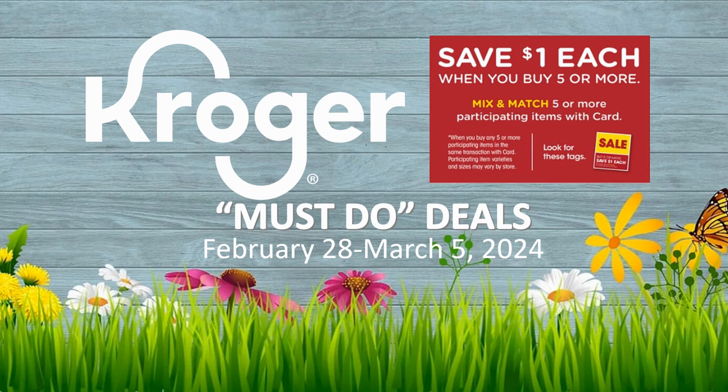Hey everybody, welcome to Shopping with Shayna! It's time for another Kroger must-do deals video. It runs from February 28th through March 5th of 2024. I'm recording this on Monday, March 4th, so it's really the last two days of this sale. However, on the 6th we start week two of our buy five or more, save a dollar each mega sale, so most if not all of these deals will carry into the next week.